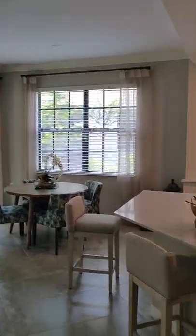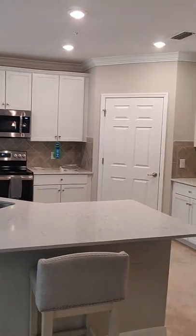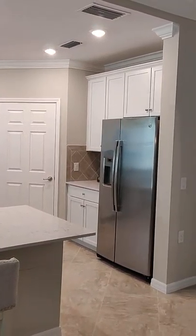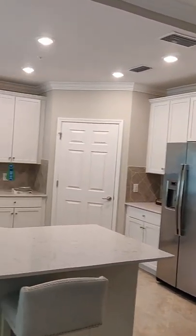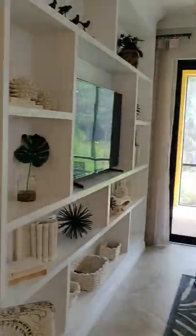There's a breakfast nook here. The great room and living space is all about the same size as the one we were just in — the upstairs unit.